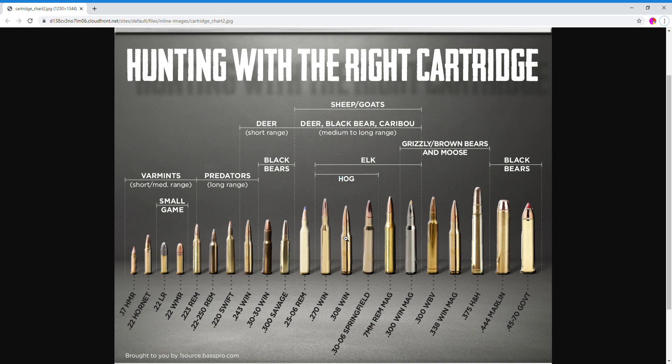Let me go over the list one more time, starting with the largest caliber down to the smallest. .300 Win Mag: $1.40 per round. 7mm Remington Mag: $1.25 per round. 30-06 Springfield: $1.00 per round. .308 Win, the AR-10 round: 90 cents per round. .270 Win: also $1.00 per round. These are your budget zone right now.